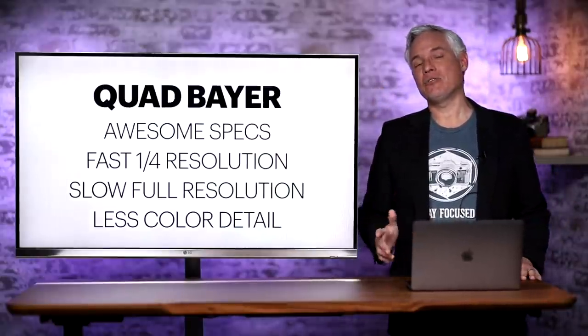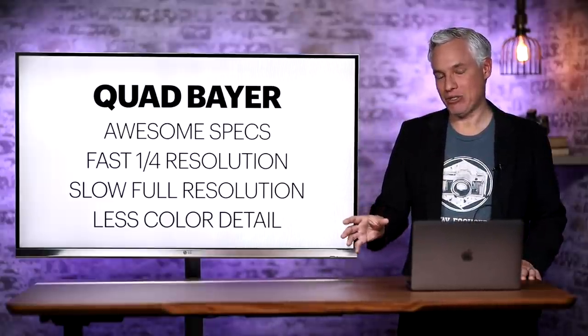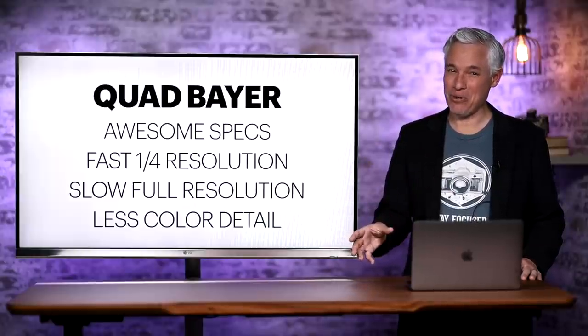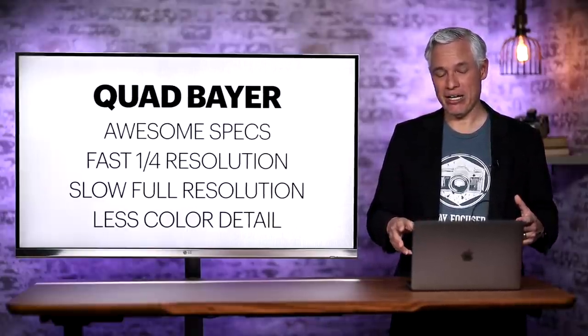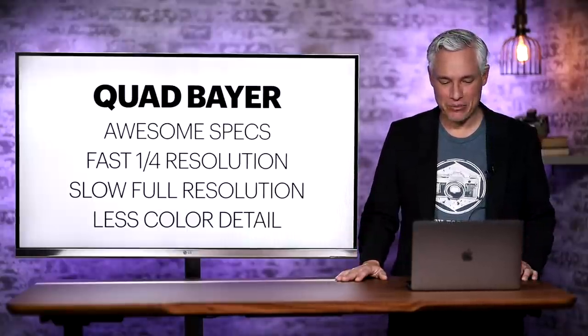So it gives you awesome specs — you can brag about having a high megapixel camera, which is what smartphones do. Even though most of the time they don't actually use the high resolution version, it doesn't cost a whole lot more to create a Quad Bayer sensor. There's not really a sacrifice in image quality, and you get the option to bump it up when you want to and brag about the higher spec.